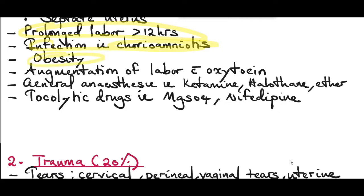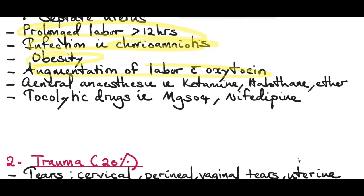Obesity is a risk factor, probably because it's associated with a big baby and polyhydramnios causing overdistension. Augmentation of labor with oxytocin increases the risk of atonic uterus after delivery, so it's important to continue the oxytocin infusion for at least one to four hours after delivery. General anesthesia agents like ketamine, halothane, or ether cause uterine atonicity. Tocolytic drugs like magnesium sulfate and nifedipine also cause uterine atonicity.